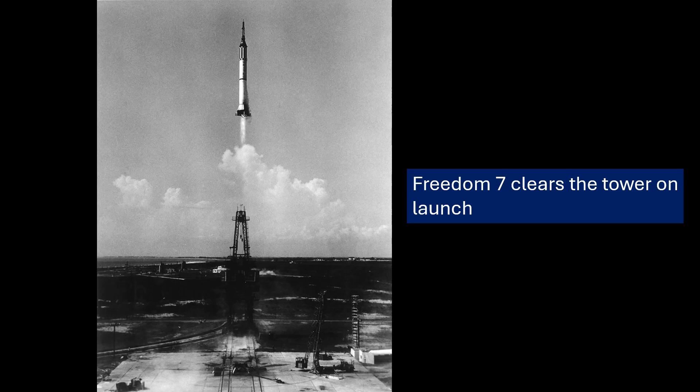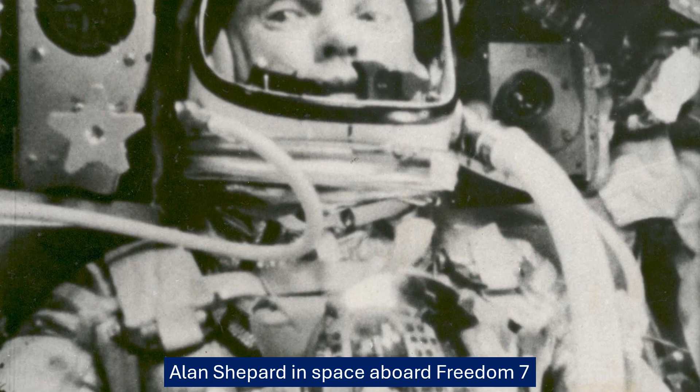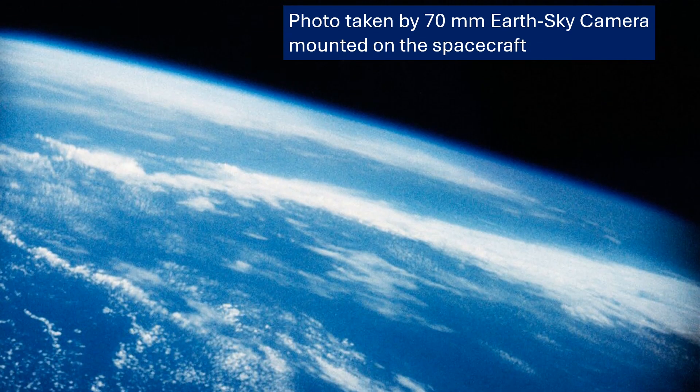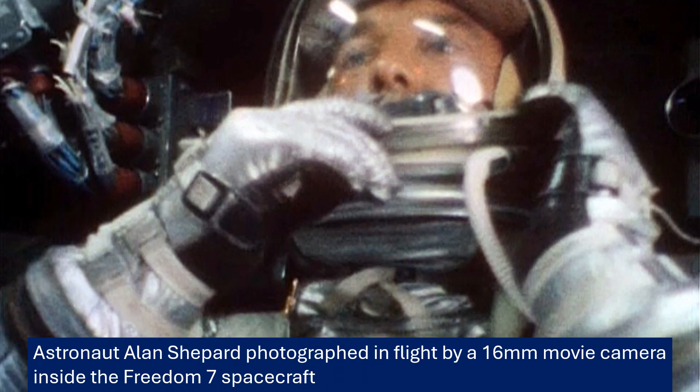It was the Mercury-Redstone launch vehicle that lifted Freedom 7 off the ground — a vital piece of engineering. There were worries about its reliability, especially after the MR2 test flight, the one with Ham the chimp. Ham's flight didn't quite go as planned: higher G-forces than expected, the flight went further and faster than intended, and recovering the capsule was a struggle — it landed miles away and took ages to retrieve. People began to question if the Redstone was really ready for a human passenger.